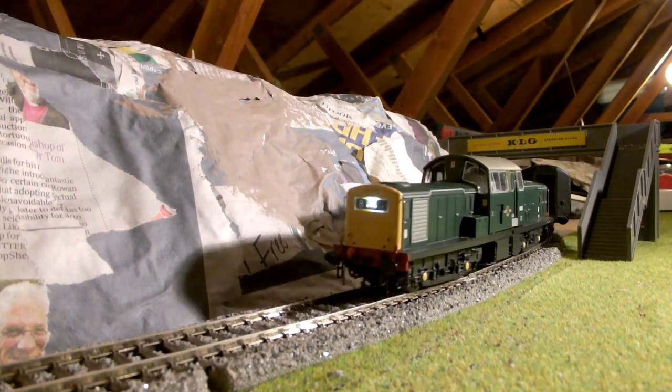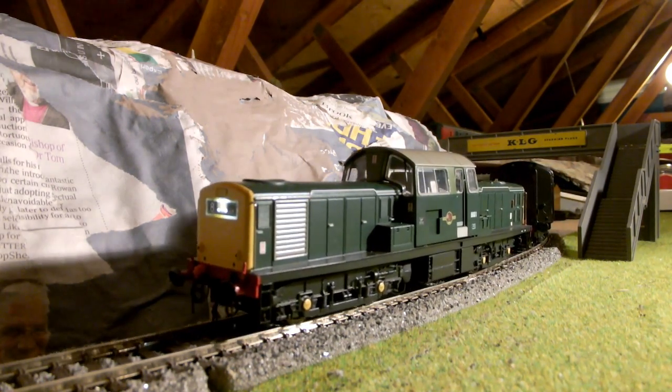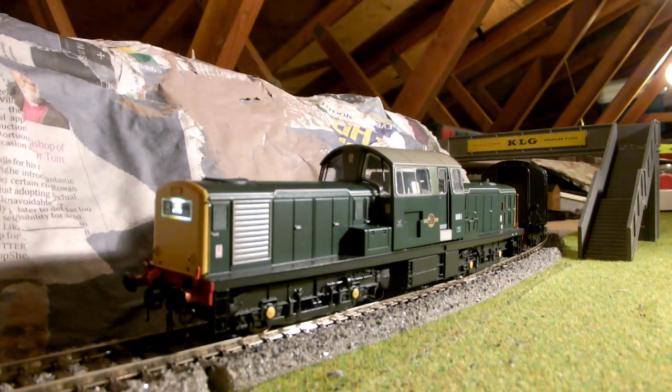So to sum up: Class 17 by Heljan - excellent, I would say. Very good. Apart from a few minor things, like the light at the front only showing up two numbers, and the cab which is really annoying - but they couldn't have done anything to avoid that, so you can't complain. Such an unusual locomotive. I would highly recommend one. I love it - it's a great addition to my 1960s fleet. I would highly recommend you go and buy one. Thanks for watching.